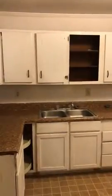Kitchen. We'll come in here and paint the cabinets. Sink seems to be in pretty good order. This is the door that goes outside.